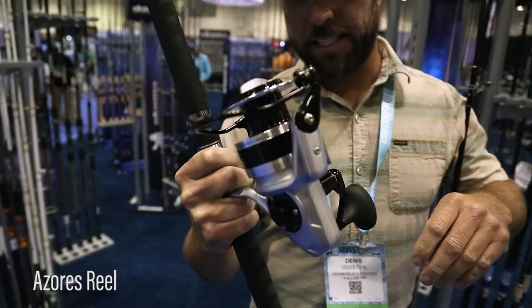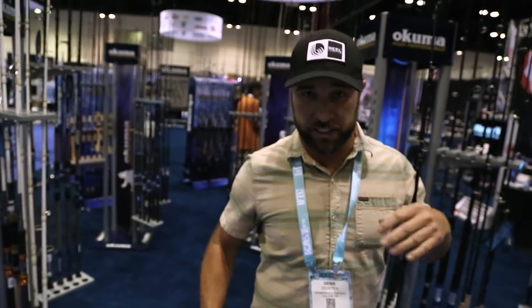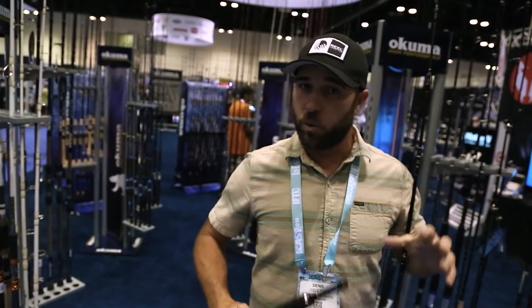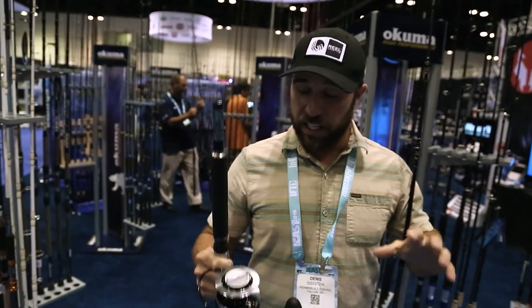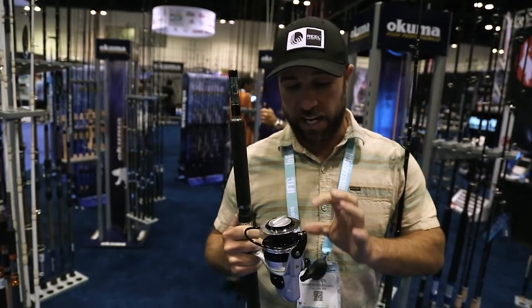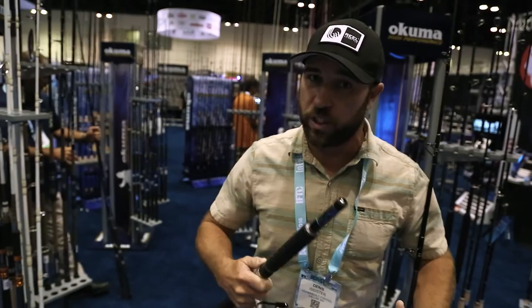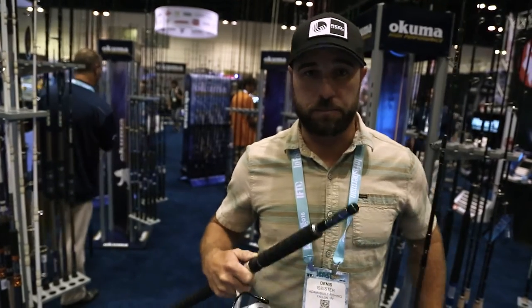That big reel right there saved our butt. We got into some big GTs, the giant trevally that run the flats there. We got tied into some big ones, we landed like 60 pounders, 90 pounders — fantastic setup. They didn't spool us, they had enough line on the spool, and the drag tightened down enough to where we could really horse down on those big, big GTs.